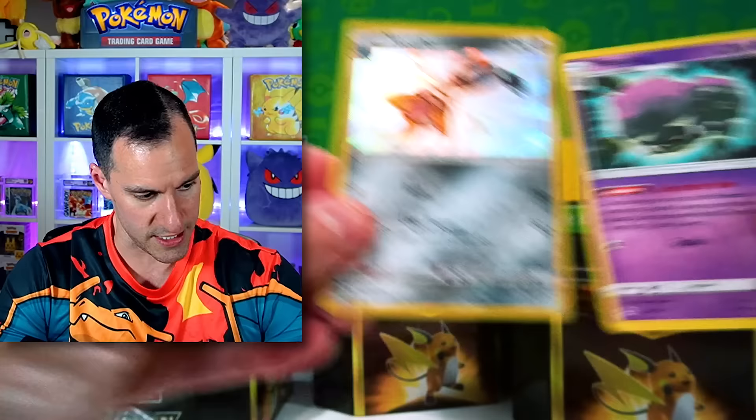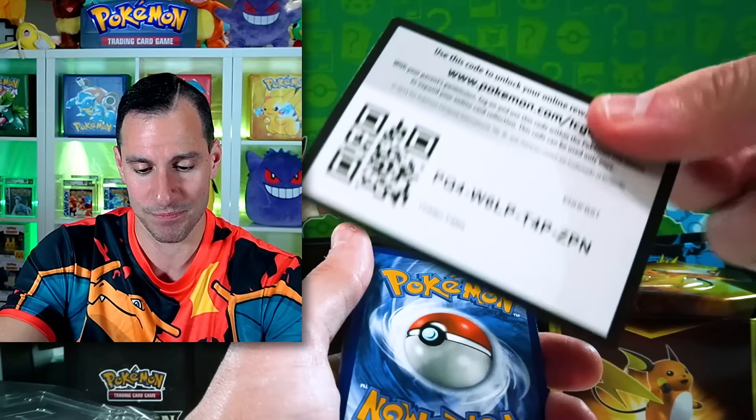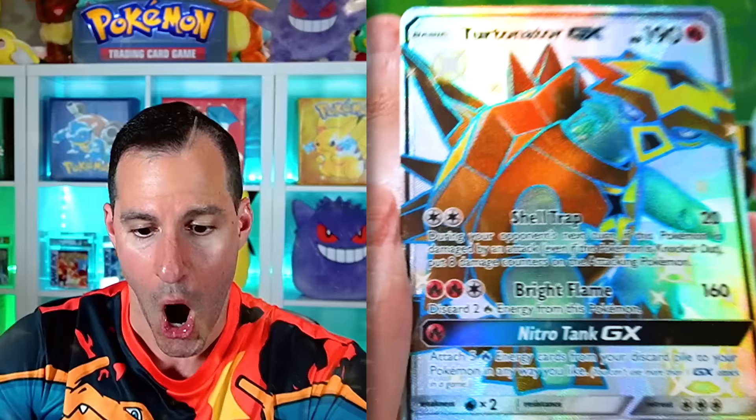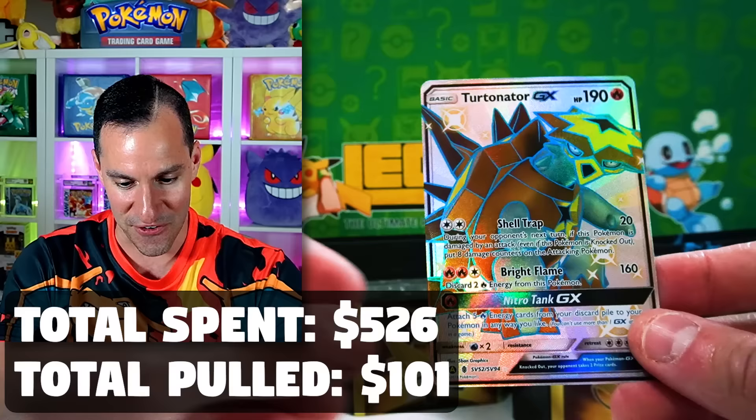Final pack of the Gyarados tin. Whenever I would open up tins or sets, you always get one call of the day. I am putting in my call right now — there's a shiny Pokémon in this pack. Leaf Energy, Fighting Energy, Magmar, Voltorb... Oh, there will be! Call of the day! A Decidueye GX Full Art Shiny! So not just a shiny, but a full art one — very, very nice.